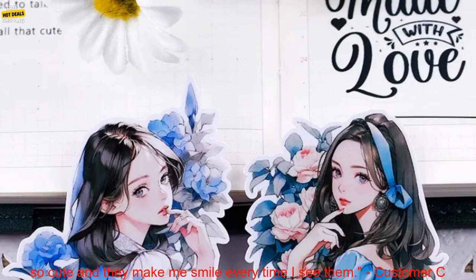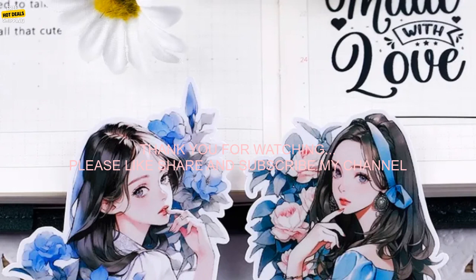Customer C says: "These stickers are a must-have for anyone who loves journaling or decorating their belongings. They're so cute and they make me smile every time I see them."